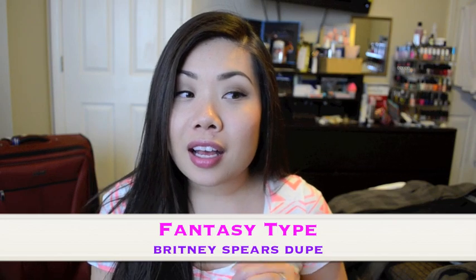The last one I have is one of her perfume cologne fragrances — Fantasy Type, which is supposed to smell like Britney Spears' Fantasy. I honestly don't know if I've ever smelled that myself, but it's kind of a florally, vanilla, slightly fruity scent. And that's it! Those are all the new fragrances that Victoria has added to her website — they are already on there. If you want to take advantage of the sale, definitely do so within the next couple days. I'm sorry I kind of rushed through this a little bit but there were quite a few fragrances. So I'll talk to you guys later. Bye!